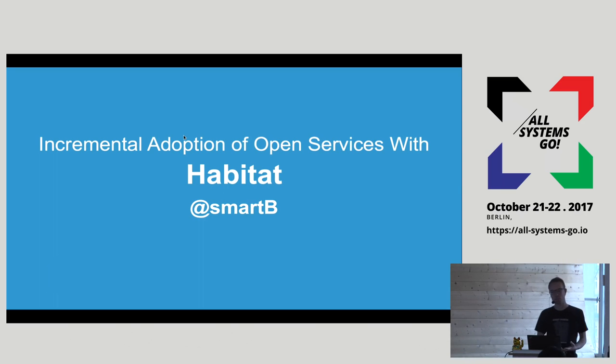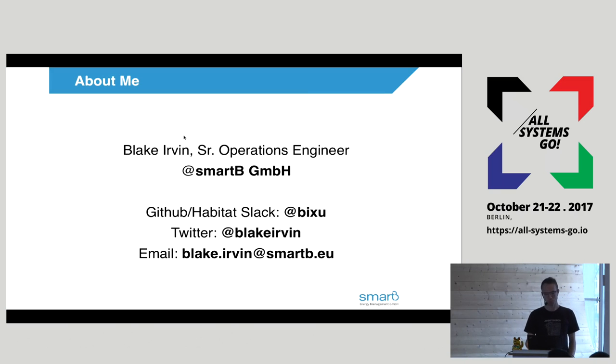I'm here today to talk about how at SmartBee we've been incrementally adopting Habitat, which is a tool for building predictable, sort of like perfect runtime environments for applications. If you were here for the crazy container debugging story that was earlier this morning, this is a product that fixes that kind of problem. So we're going to talk about how that works at SmartBee.